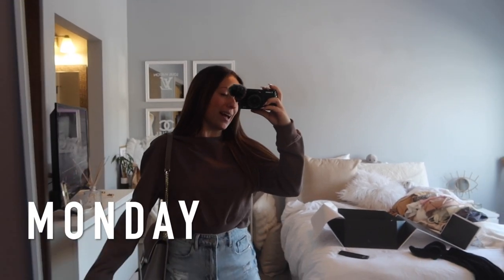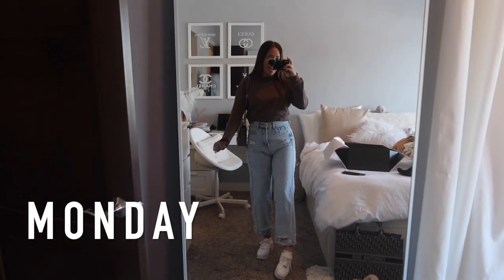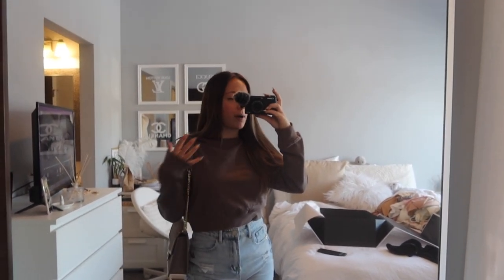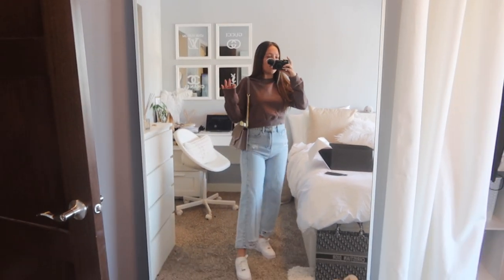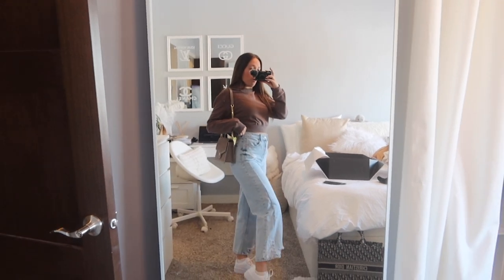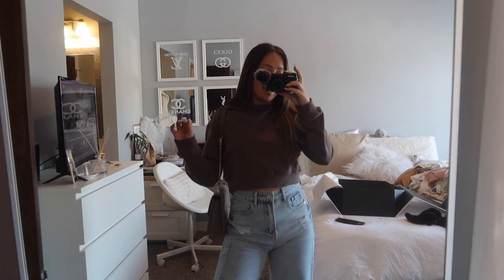Hey guys, it is Monday and we are back with a cute but casual outfit of the day. I have some errands to run and some school work to do, so I'm kind of chilling but I put on jeans — so I feel like that's an improvement. I've been wearing sweats a lot lately. If you haven't seen my Shein haul when I first got these jeans a few weeks ago, let me tell you about these jeans.